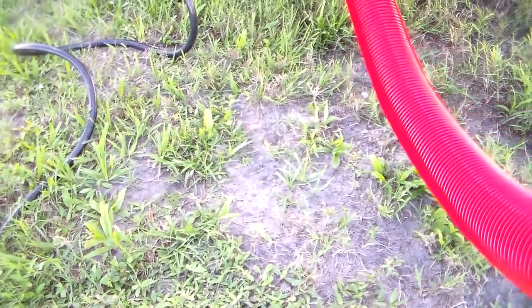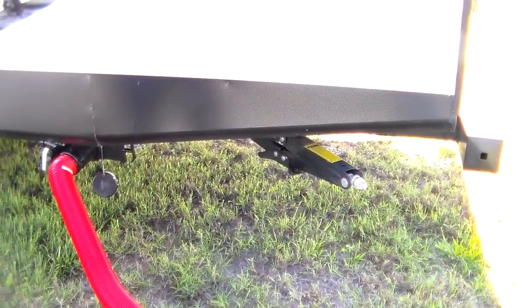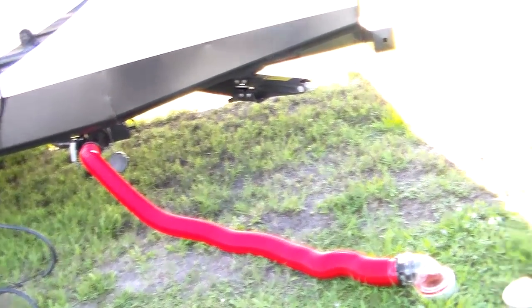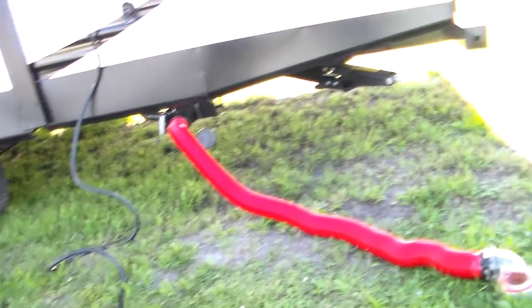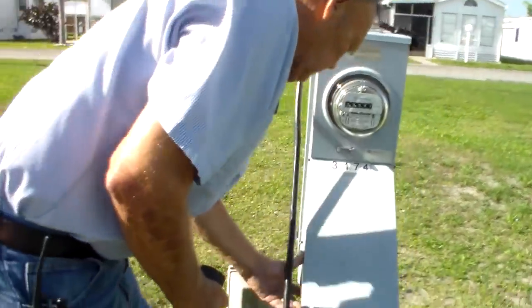So the sewer line is hooked up. You don't need anything to hold it up — they have a little plastic piece that holds it off the ground. You could also put a couple pieces of wood underneath. All you're doing is keeping it off the ground. Just slide a piece of wood under there — that's all it takes.